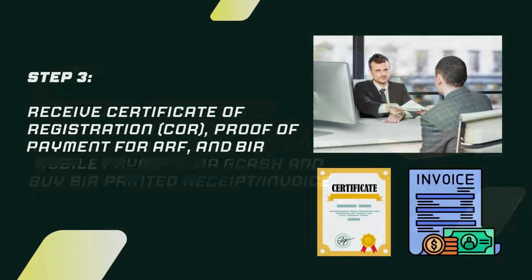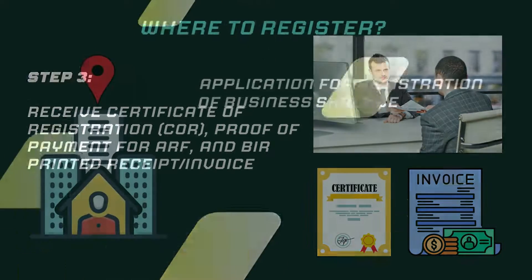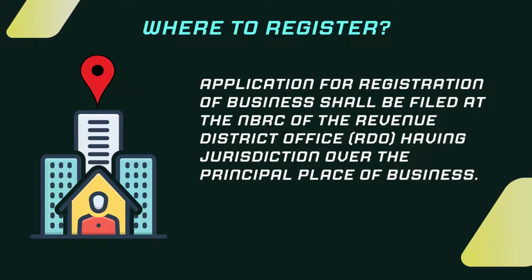Step 3. Receive the Certificate of Registration or COR, Proof of Payment of Annual Registration Fee, and BIR Printed Receipt or Invoice.